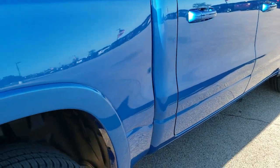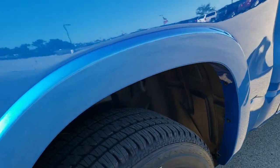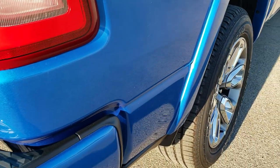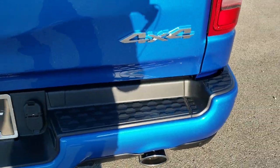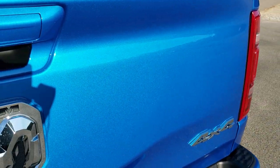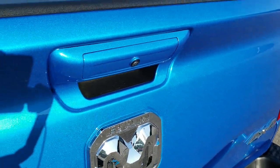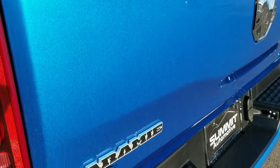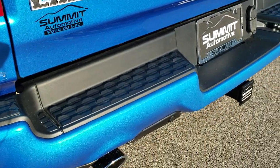Full crew cab with the 5 foot 7 inch box. You get the wheel well liners back here, 4 wheel disc brakes, and rear coil suspension which gives the Ram its really nice ride. If you have your HD capabilities on, you'll really be able to see the metal flake in the paint — it's got a lot of sparkle to that Hydro Blue paint.